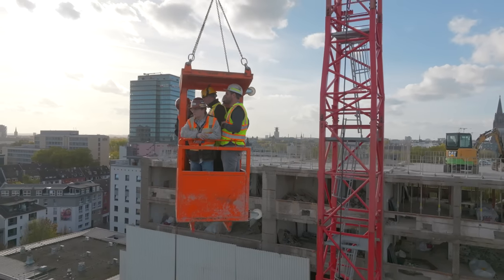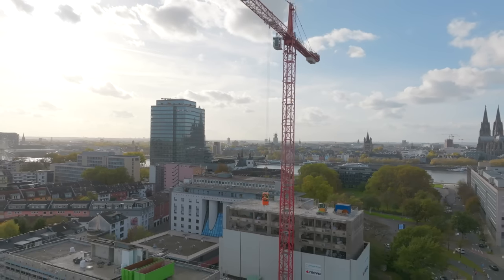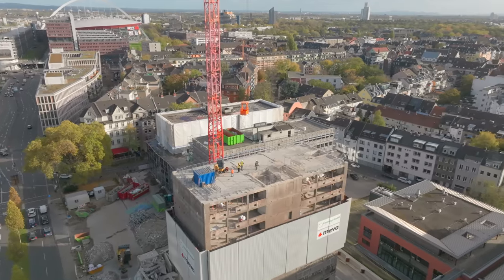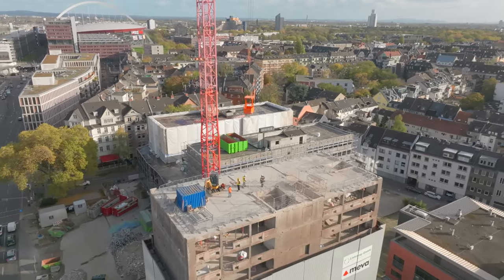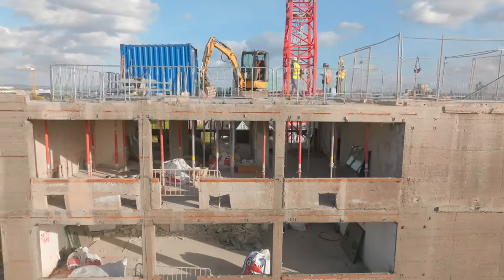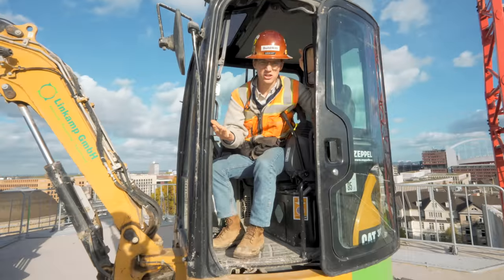Behind me is the beautiful city of Cologne, Germany. To provide a little context on this job, the machine's not working today. It was a 16-floor building. We're at floor 8. As you can see, there's nothing above us. So where'd the floors go?